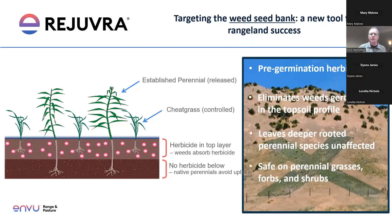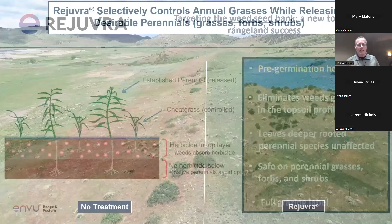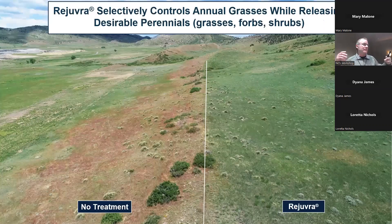Rejuvra is safe for perennial grasses, forbs, and shrubs, and very safe around trees as well. If you can't plant grass for four years, it's going to prevent broadleaf plants and grasses from seed, so make sure you've got a good grass stand before using this. In my experience, you've got way more grasses there than you think — once you get rid of that cheatgrass, the perennial grasses really take off.